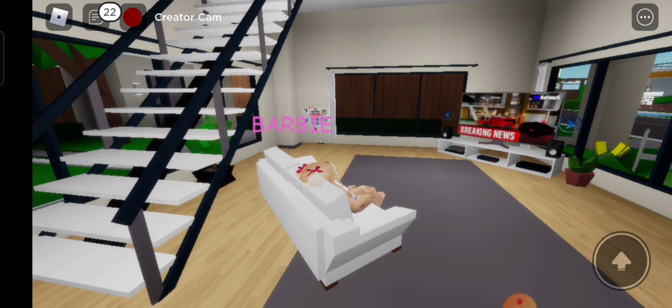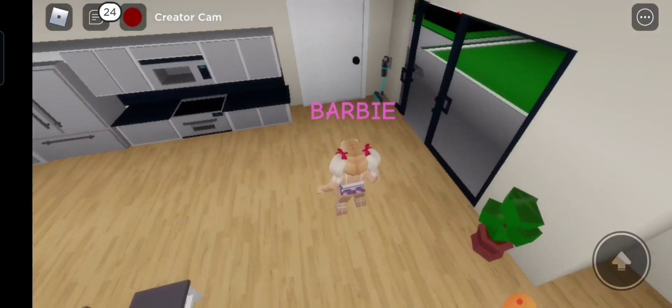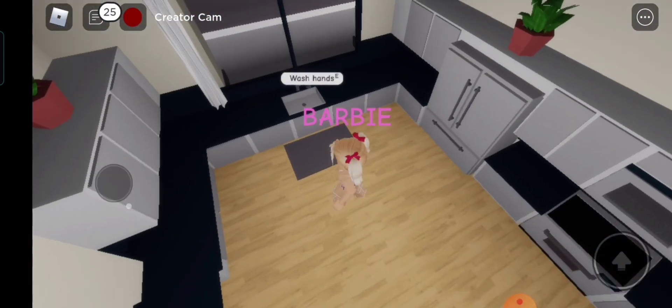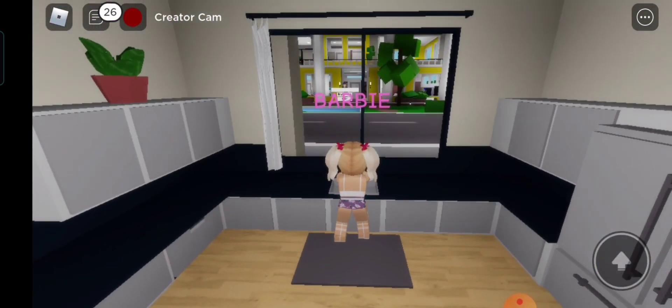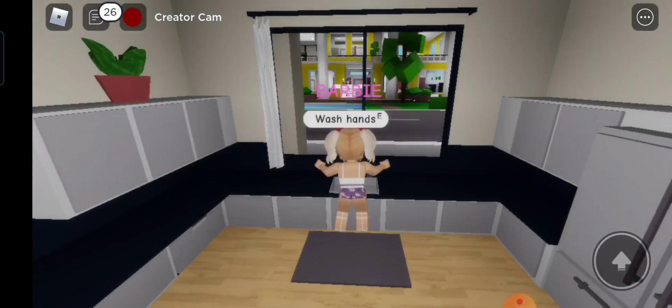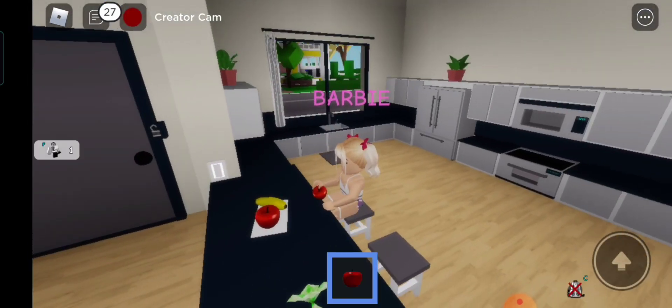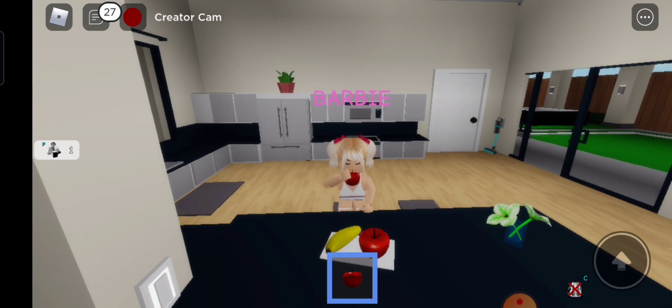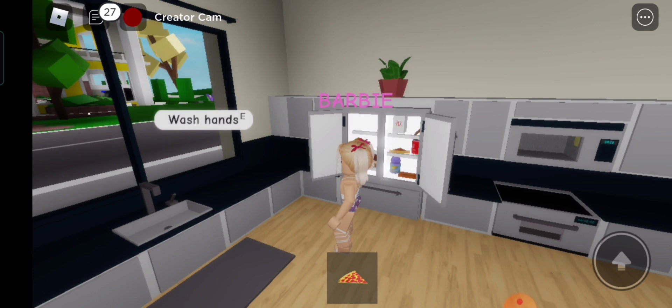Even the interior design of the kitchen and living area meets my standard in real life. Let's check out the kitchen and find something to eat. I wash my hands first before I eat. I'm excited to open the fridge and I'm quite hungry too. I want to eat an apple first. This is sweet. Okay, I'm done. Let's open the fridge. Yummy pizza — let's eat, guys!